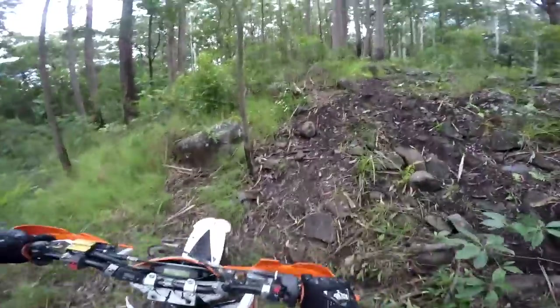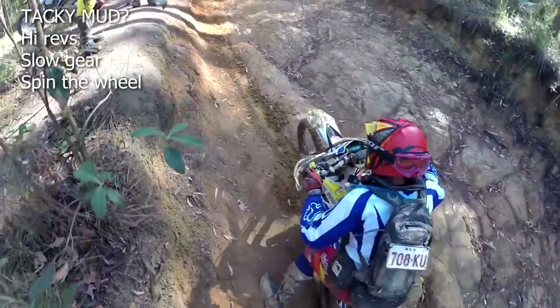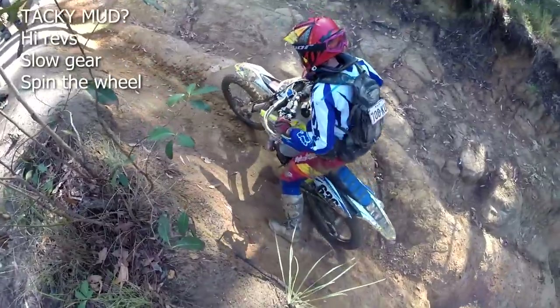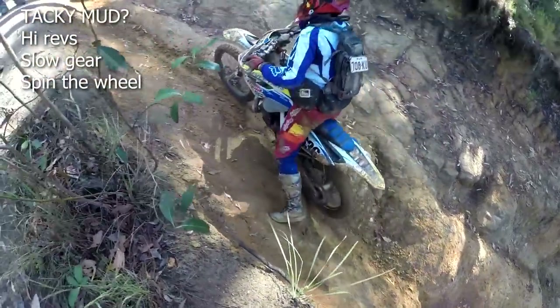Remember though, if riding in tacky mud that clogs up your rear tyre, it may be best to keep the rear wheel spinning with high revs to keep your tyre clean and the knob edges biting away. Know your types of mud and how to treat them.